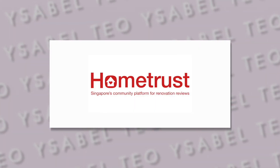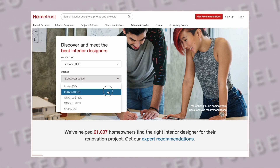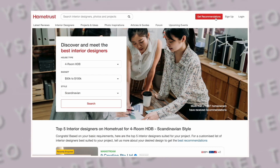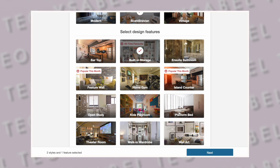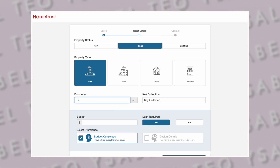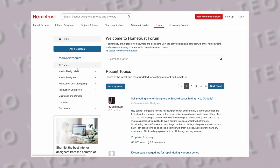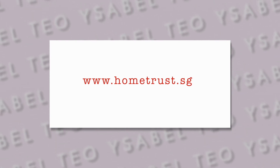If you are looking to renovate your own home but have yet to find your dream ID, here's how today's sponsor HomeTrust can help you. HomeTrust is Singapore's leading ID platform bringing you real reviews from real homeowners. It can save you precious time and money by shortlisting top-rated interior designers based on your project's budget and style. You can go straight to their Get Recommendations feature, pick your preferred style and features, and HomeTrust will match your requirements with their database of interior designers. The designers will then reach out to you with design proposals, and if you have burning questions, you can post in their forum where a community of homeowners will chat with you. Visit their website at www.hometrust.sg or the link in the description below.